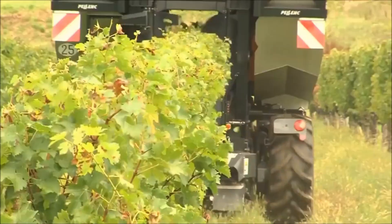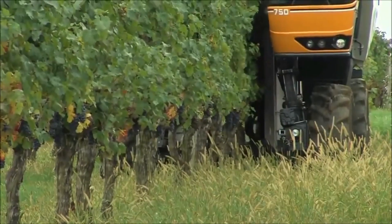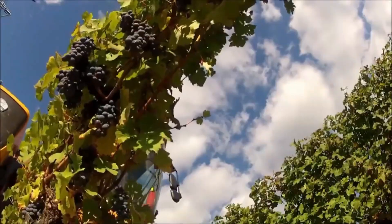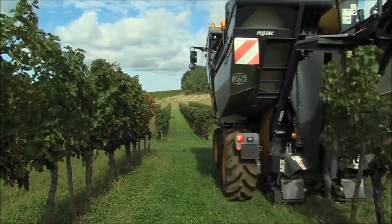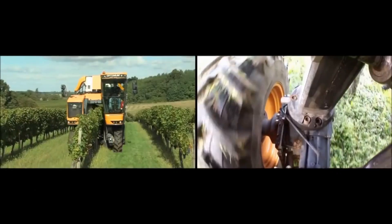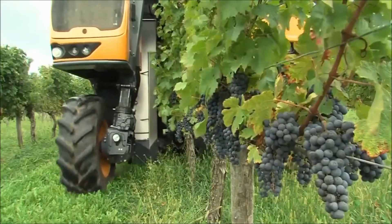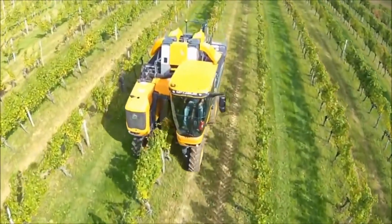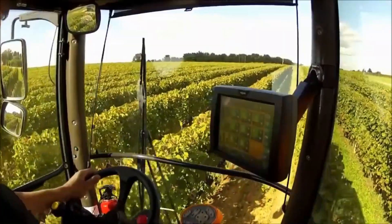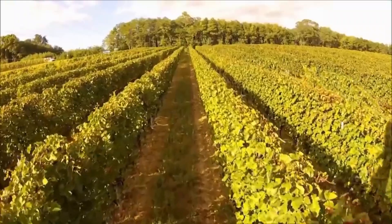The cutting mechanism of an automated grapevine pruning machine may differ from one model and manufacturer to another. It could use revolving blades, secateurs, or other types of pruning instruments designed to create clean and precise cuts. Some of the most sophisticated automated pruning machines include sensor technologies, such as cameras or laser sensors, to identify the position and form of grapevines as they are pruned. This enables the machine to precisely recognize the pruning points and alter the cutting mechanism accordingly.